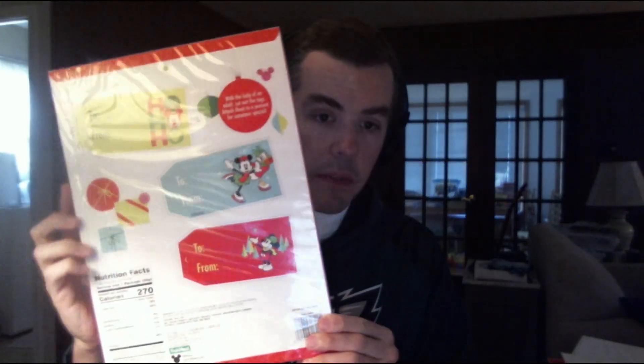On the back it shows some tags that you can use for some of your gifts if you want to. I don't know if I'll do that, but we might never know. This looks great, and this will be perfect for this year's countdown for Christmas, and I'm happy that I got it.